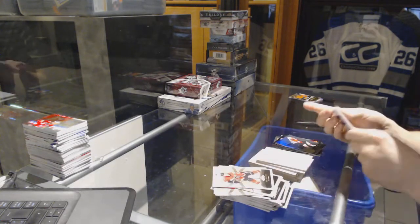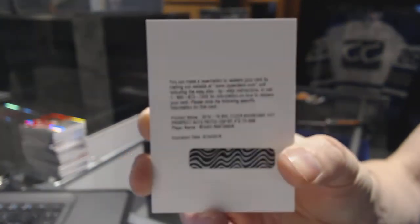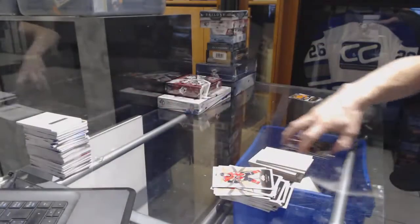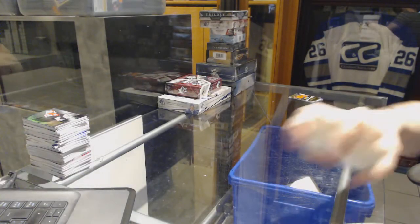And we've got a redemption for a Hot Prospects rookie patch auto number 499 for the Colorado Avalanche, Miko Rantanen. Coming up next, the 0809 SPX and 1415 SPX.